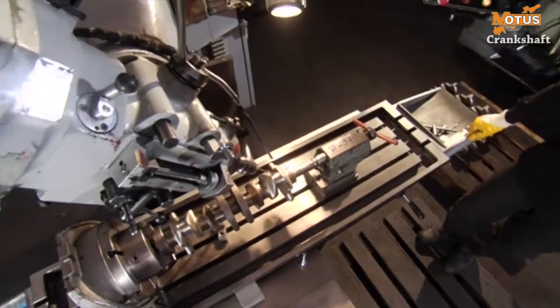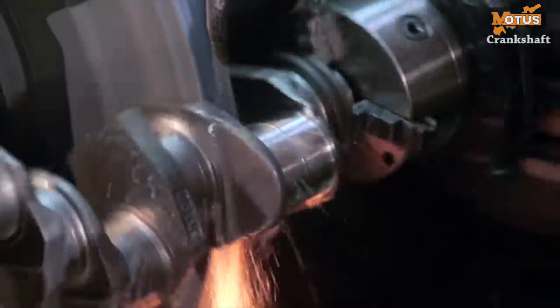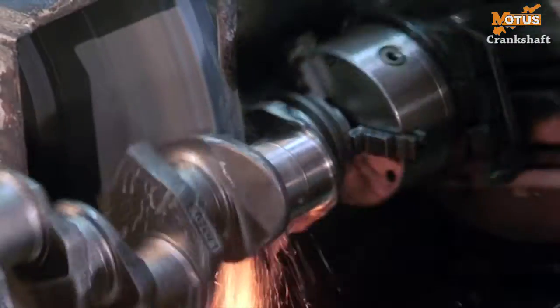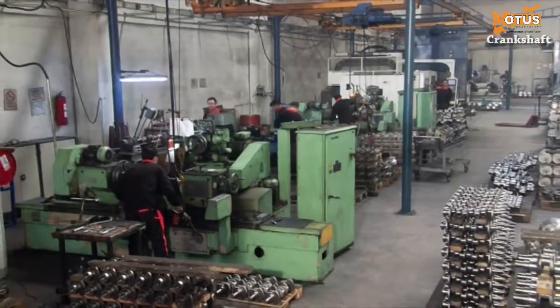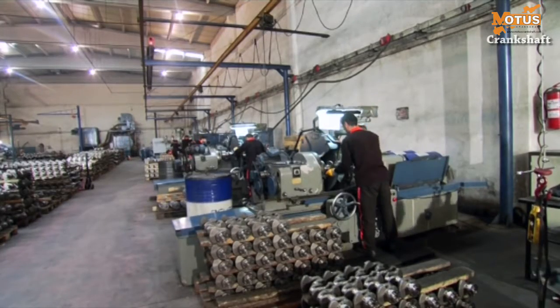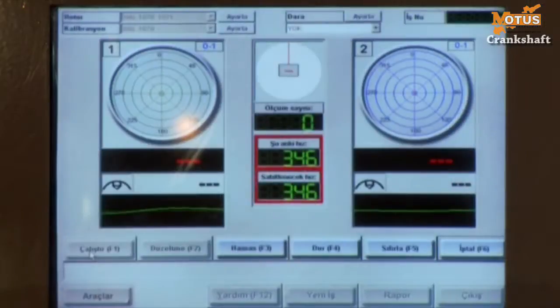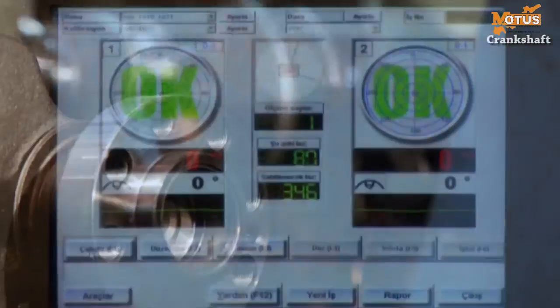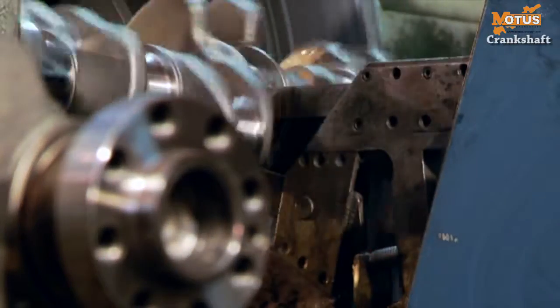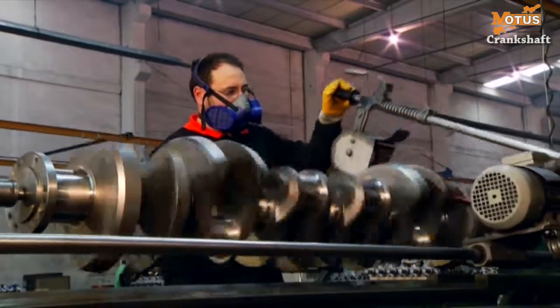Milling the angled lubricating holes and crank and bearing grinding on the grinding machine follows. The CNC turn benches are then used to machine the pulley and handwheel to their final sizes. Next, the balancing process is performed in a computer controlled system. Finally, the polishing process is carried out where the main bearing grinding and surface roughness values are determined.